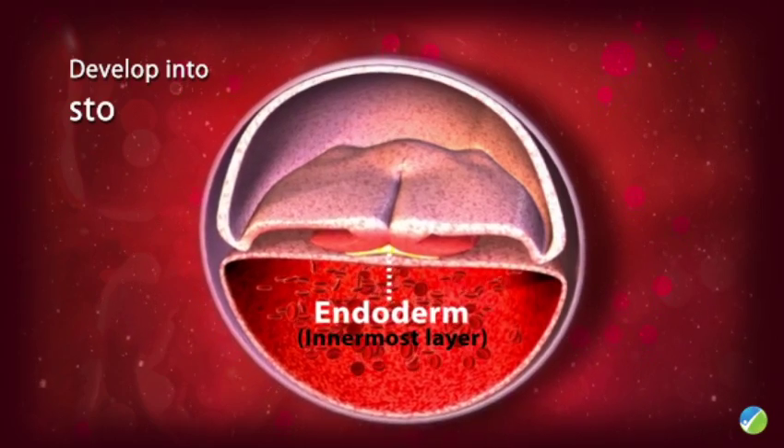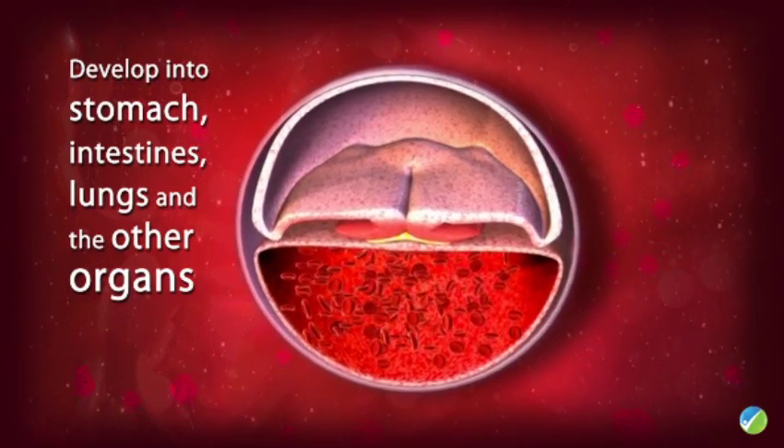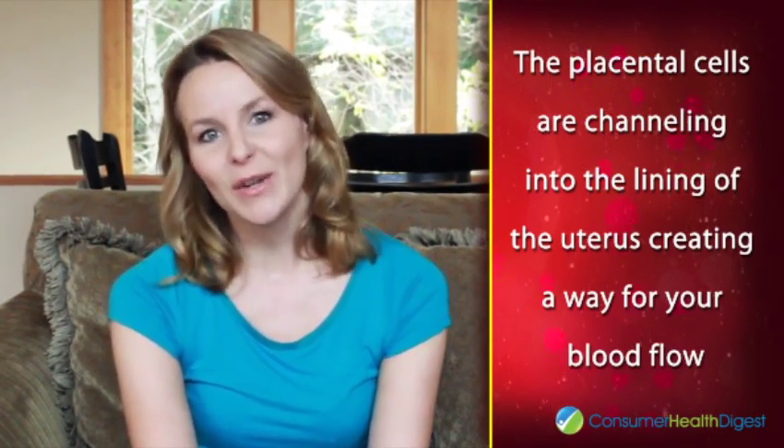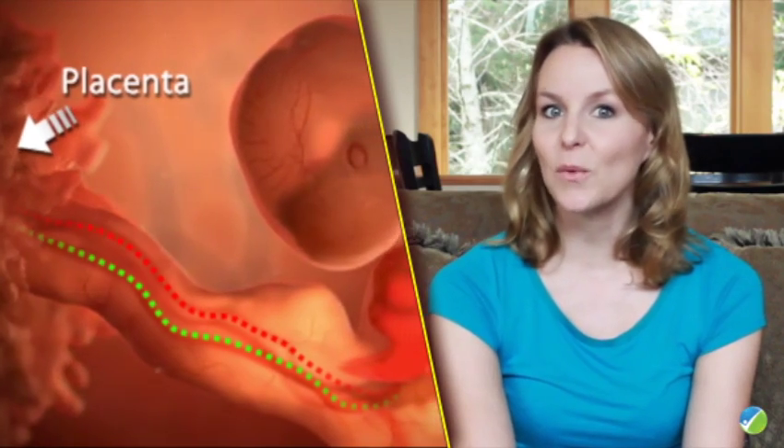The innermost layer, called the endoderm, will develop into the stomach, intestines, lungs, and other organs. The placental cells are channeling into the lining of the uterus, creating a way for your blood flow to supply the placenta with the nutrients and oxygen that the placenta will then provide to your growing baby. Three other main parts of your baby's support system are also now present.